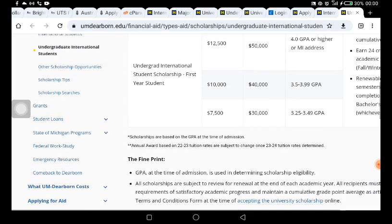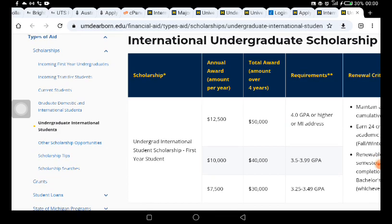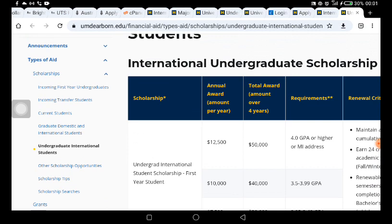I also found a graduate funding option on this page — you can see 'Graduate Domestic and International Student' funding listed here, so click on it if you are looking for graduate funding from this school. If this video was useful, please click the like button — it helps other people find this information. Subscribe to this channel for tips on applying to fully-funded schools and schools without application fees. Follow me on Instagram, Facebook, and join my Telegram channel.